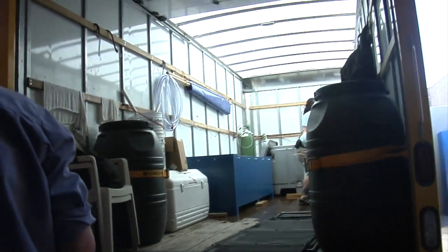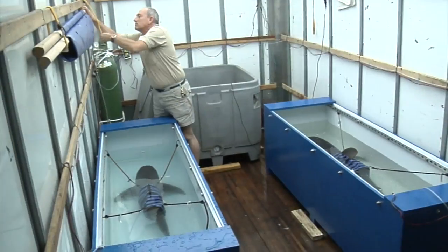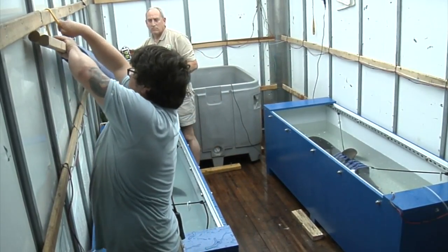Getting sharks here in the desert is very challenging. We have special shark boxes that we put them in. We have harnesses that we attach to them.